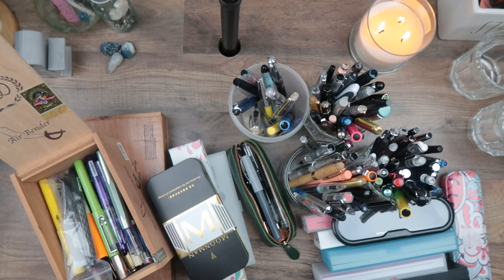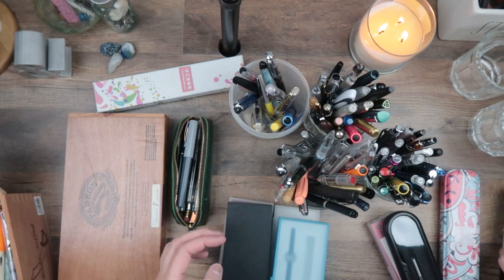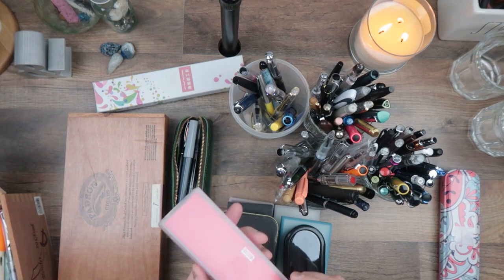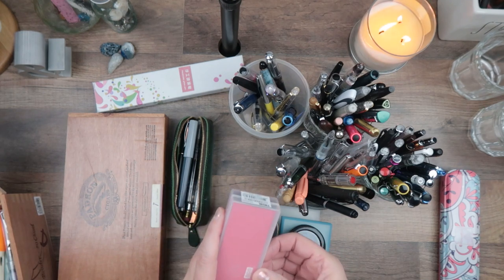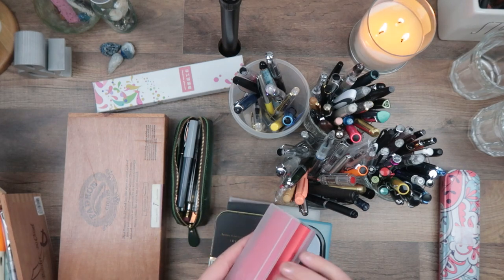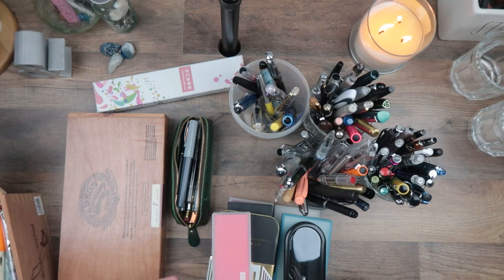First of all, let's figure out where to start. Let's get rid of these empty boxes — I pulled them because I wasn't sure if there were pens in here. TWSBI Echo, I don't think it's in here, but the tools are in there, good to know.